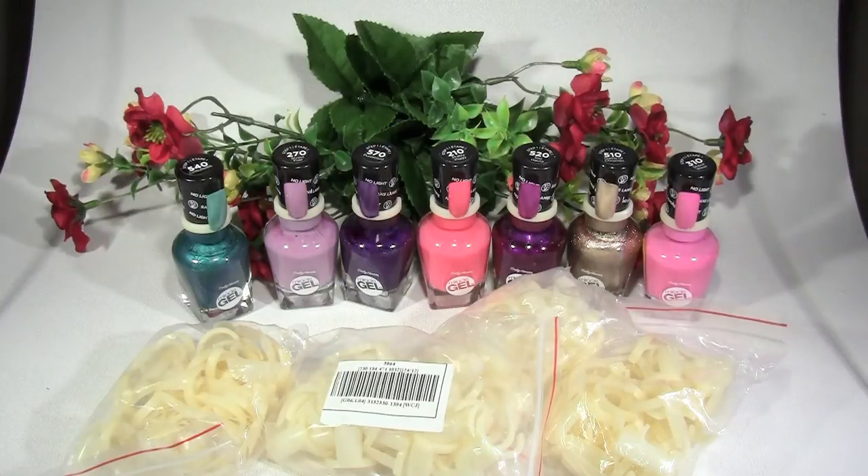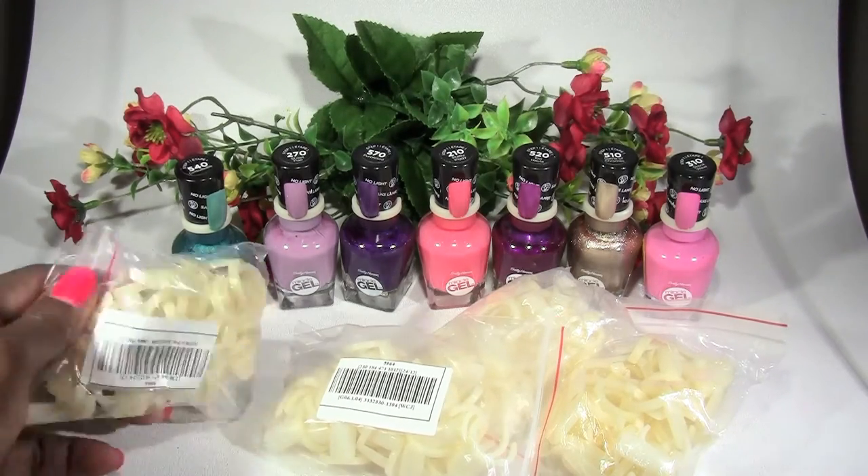Hi everyone, it's Scottish Lily and welcome to my channel. So what I want to show you today are these nail art rings.